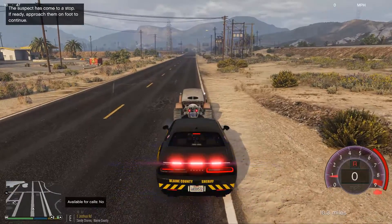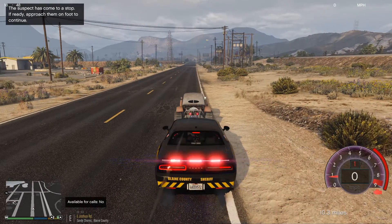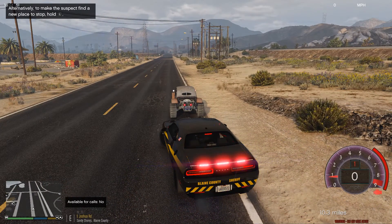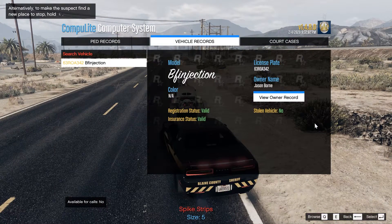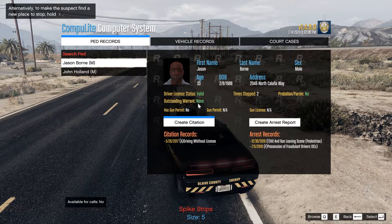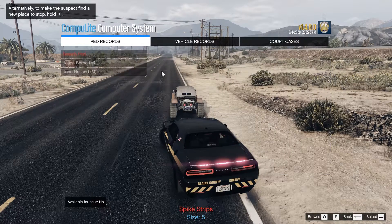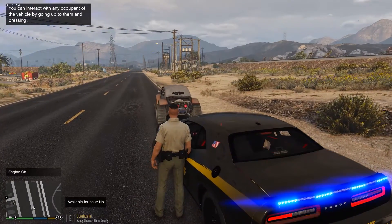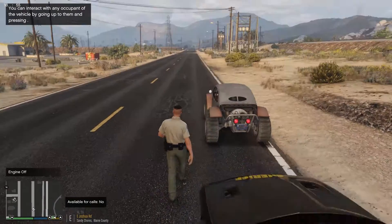He doesn't want to get pulled to the side of the road today. Let's just do a plate check myself. Valid, not stolen, valid, no outstanding warrants, hit and run, possession of a driving license — driving without a license. So he stole a driving ID.